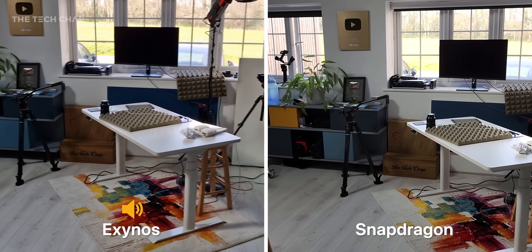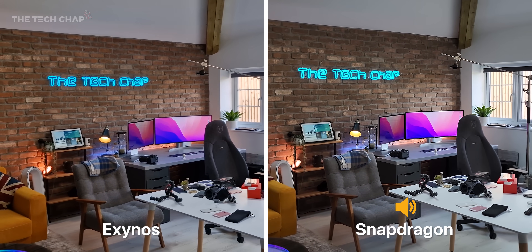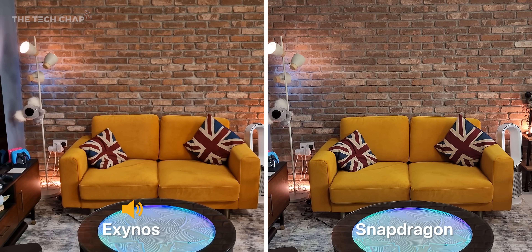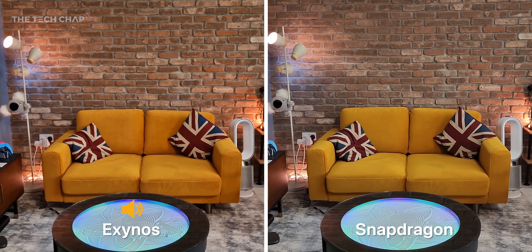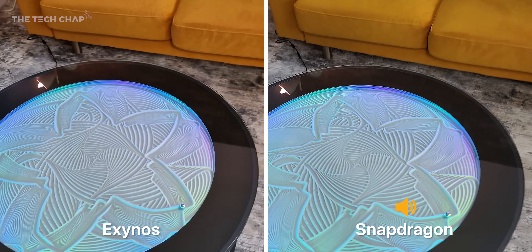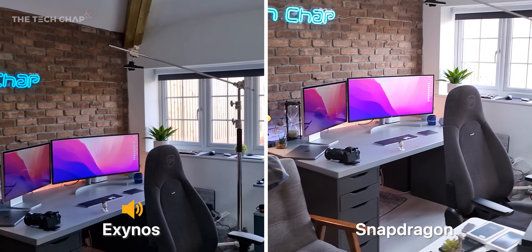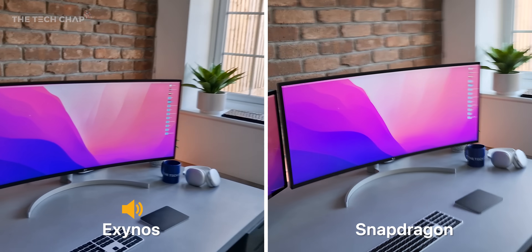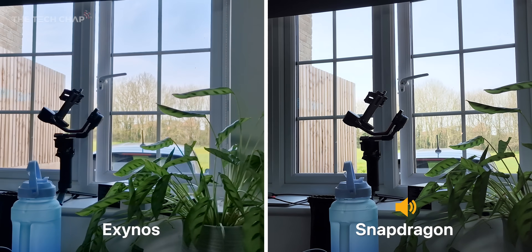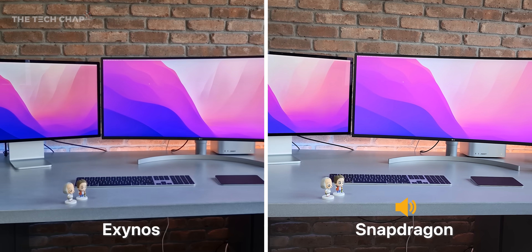Welcome to the studio — this is being shot at 4K 30 on the rear cameras on both. Looking at my yellow sofa, I can see a slight difference in color — a little bit more saturated and orangey perhaps on the Exynos. Let me show you the table and the setup, which includes my LG 38-inch ultrawide and the new Apple Studio Display. They are very close — subtle differences in vibrancy, saturation, and a little bit in the dynamic range, but it's a pretty tough call.